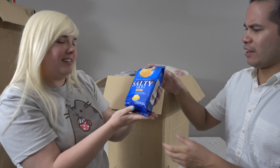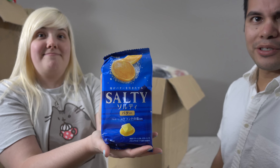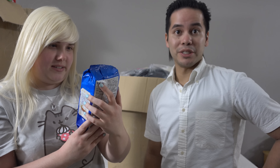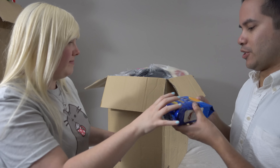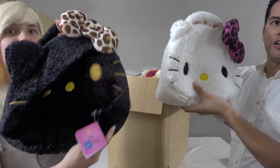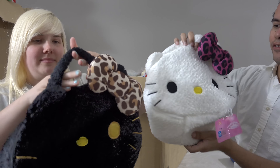First up we have salty butter crackers. They're crackers — butter biscuits. I'm serious, that's what they call it on the website: salty butter. I love salty butter. Next up we have not one but two Hello Kitty fluffy purses.